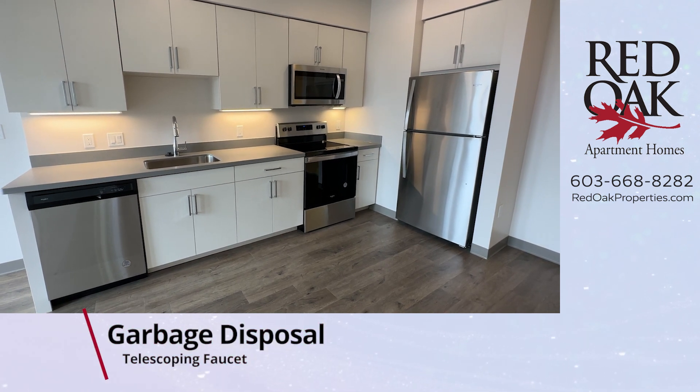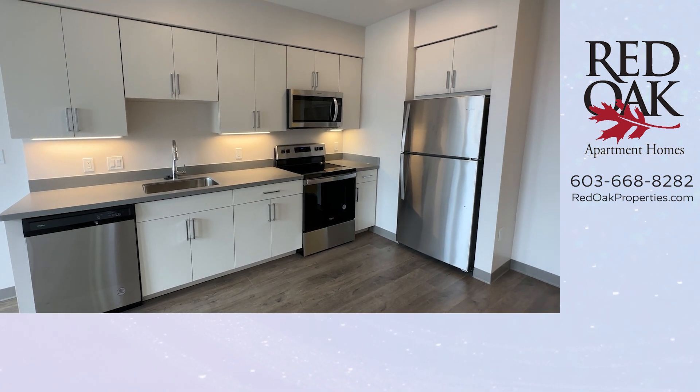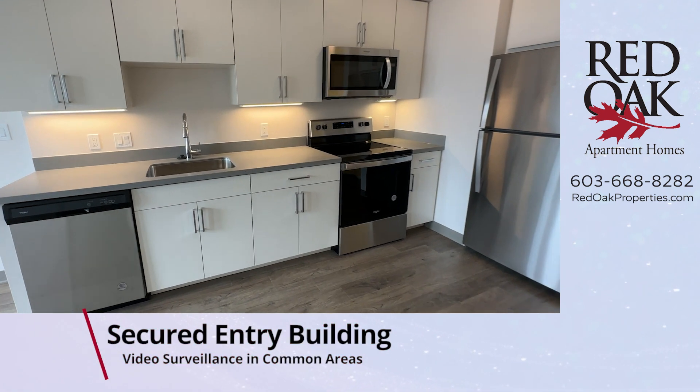You also have a full-size refrigerator and a telescoping faucet. There's lots of cabinet and countertop space, under-cabinet lighting, and USB charging ports.